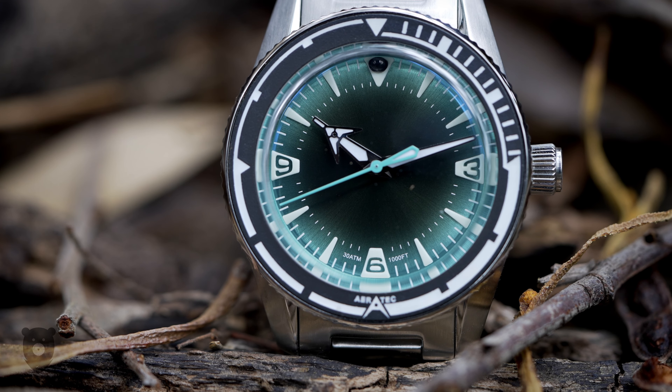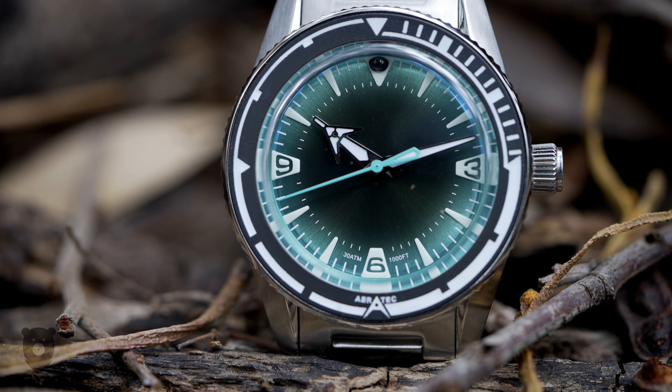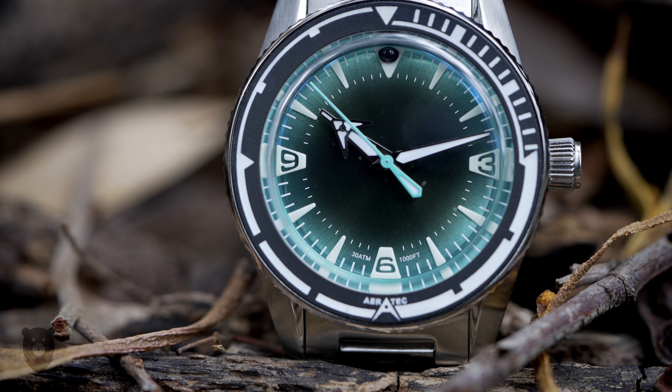The green I have here is actually the least colourful one of the lot, where a purple and the blue and orange style are the more out there options. But even with this, it's pretty obvious that this is no shrinking violet of a watch.